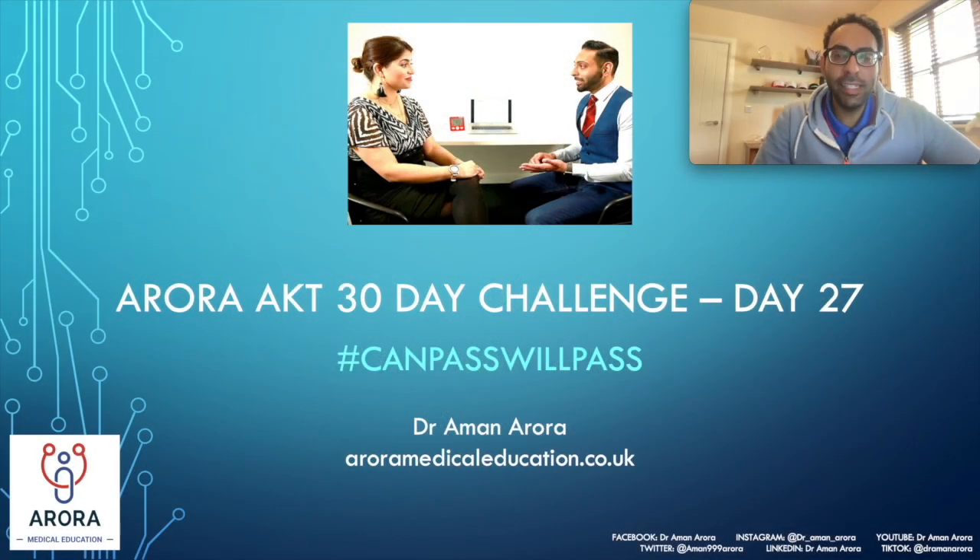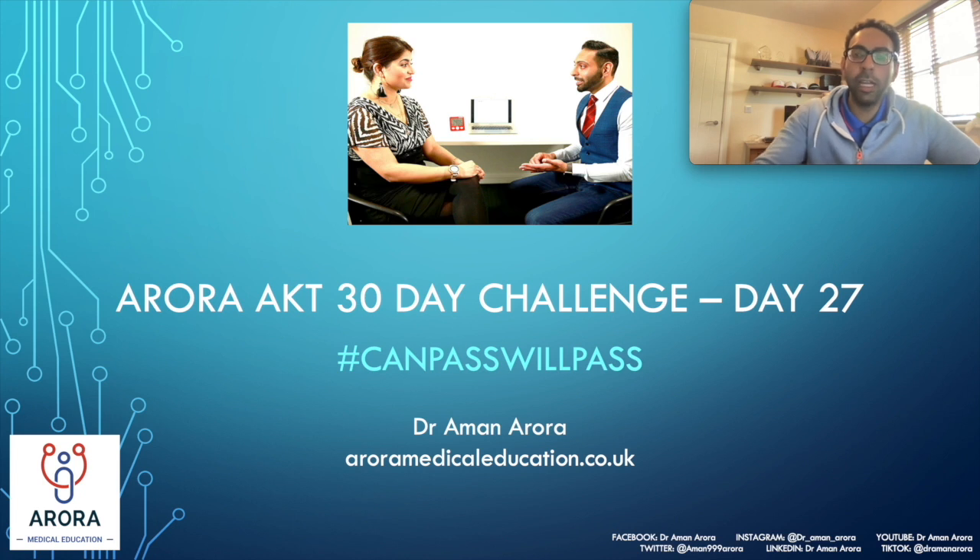Hi guys, hope you're well. Day 27 of the Aurora AKT 30-Day Challenge, under the clinical question today. Hope you've had a good day or about to have a good day depending on when you're watching this video. Hope preparation is still on track. That final push — hopefully we're dragging you along to that final end point with these questions. Thanks for all the feedback that's been coming back. Hopefully today will be of some value as well.